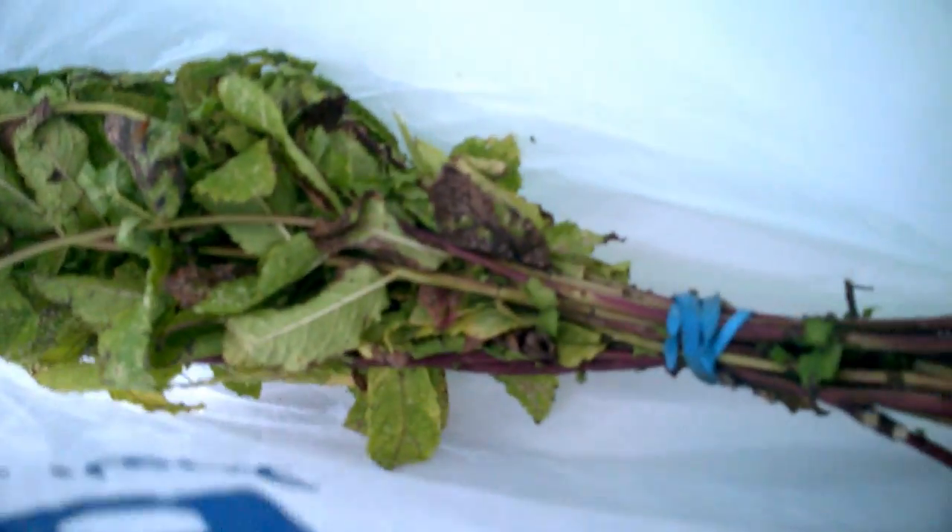One other thing to show you in the greenhouse - this is where I've been drying my mint. I've got them tied together. Some people tie them up inside their sheds upside down; I just put them upside down in a bag in a greenhouse. I do it in the greenhouse because I haven't got a shed at home.